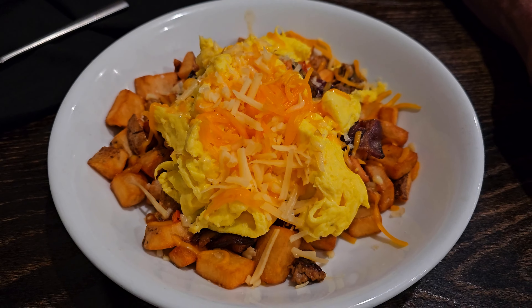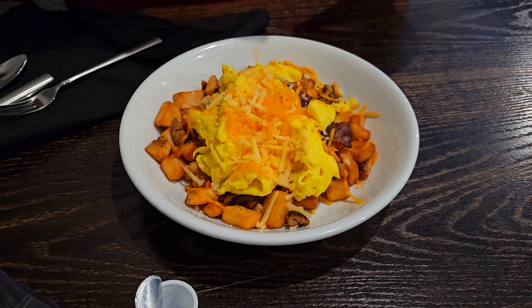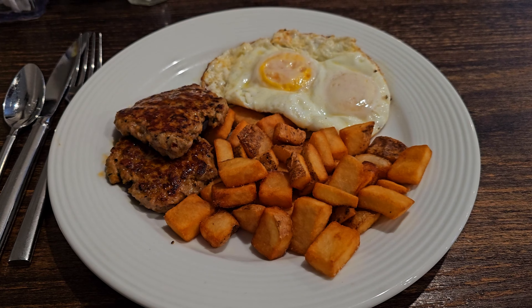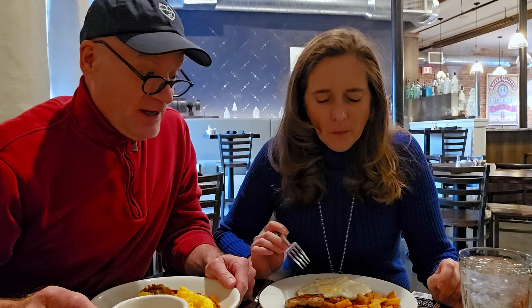We are in Iowa at the Indigo Room at the Hotel Millwright, getting this day off to a good start with a hearty breakfast here in the Amana Colonies. I almost said Amish — they're not Amish. What is fantastic about coming to the Amana Colonies is that it's the off season, so everything is incredibly reasonable. Thanks for joining us.